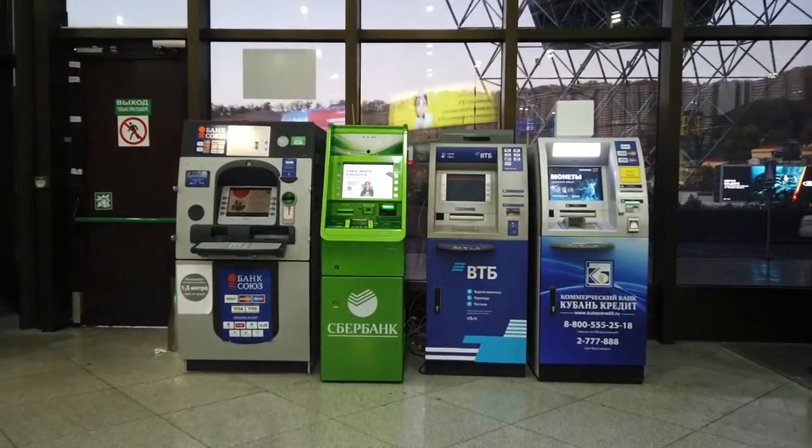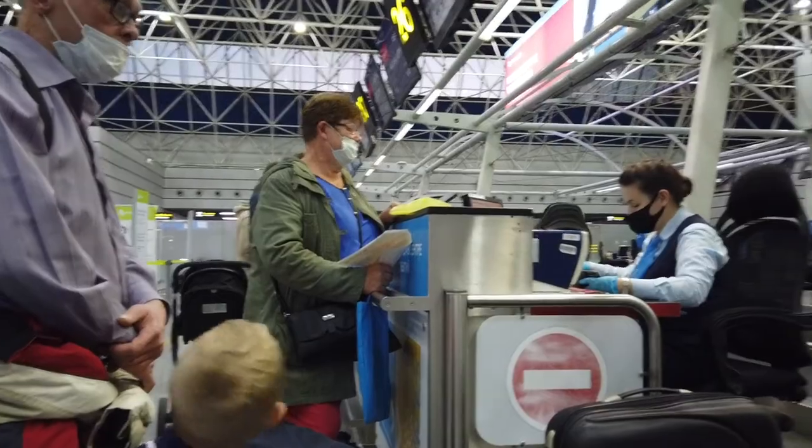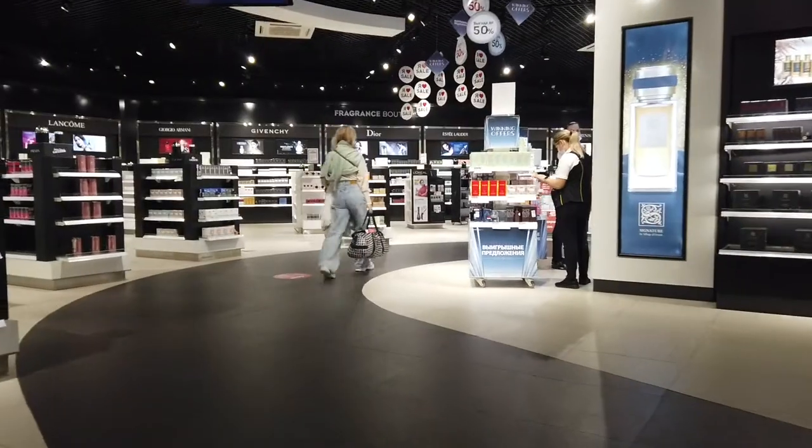The taxi from Adler to Sochi airport cost about six British pounds or eight US dollars. The airport is very clean. We passed both security and check-in fast and quick, but maybe it's because now is December, which is a low season here, so it's not crowded at all.